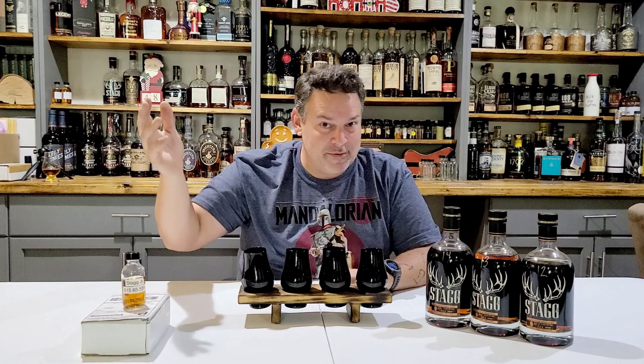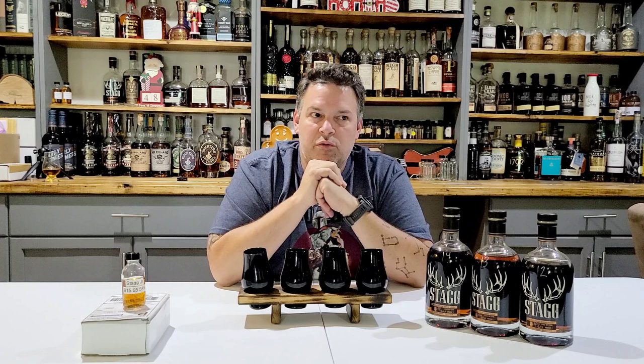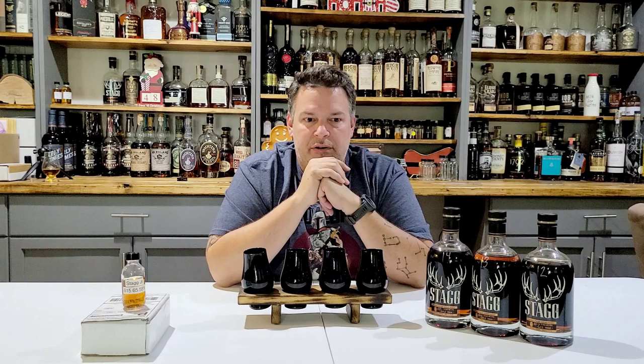Wow. Well, guys, thanks for watching. It's the end of the week. I haven't decided yet what I'm going to review next week. I don't know if I should start my Booker's blinds and go through four different years' worth of Booker's that I have — plus a couple oldies — and see which one is my all-time favorite Booker's, or if I should do a bunch of High West stuff. I'll figure it out. Anyway, guys, thanks for watching. Until next time, have a great weekend.